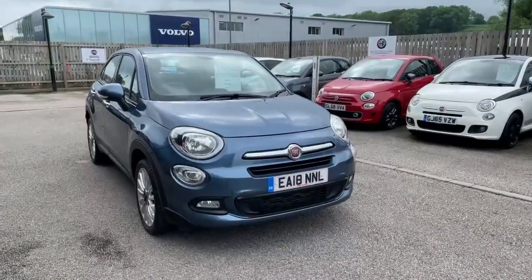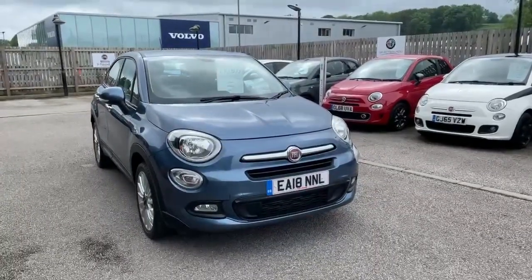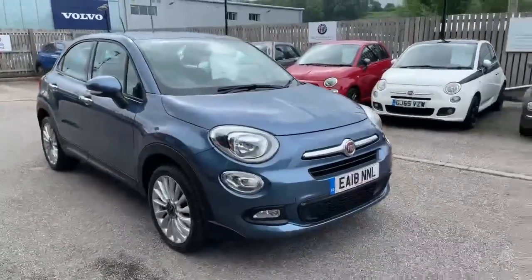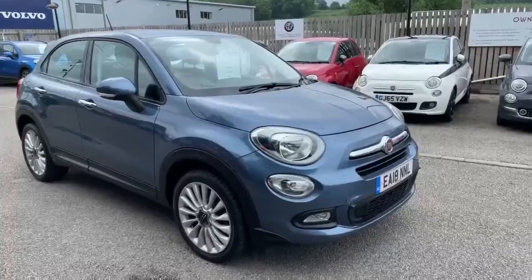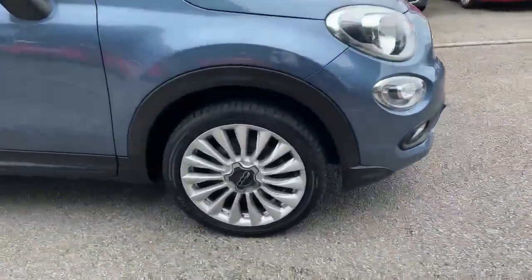Hi, this is Nick from Lipscomb Fiat, pleased to show you around this Fiat 500X, 18 plate. It's a 1.6 diesel Pop Star, finished in Jeans Blue, and it's got the alloy wheel upgrade.